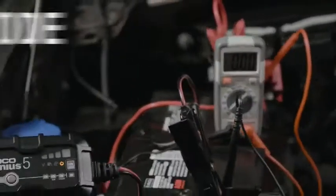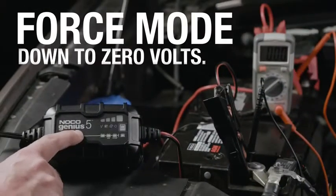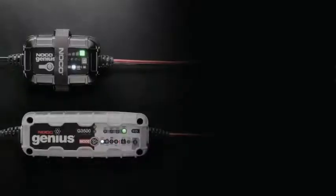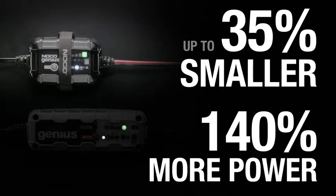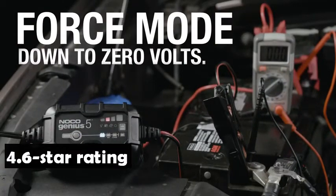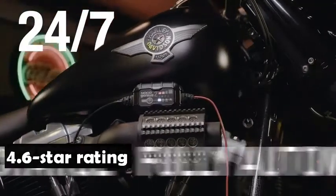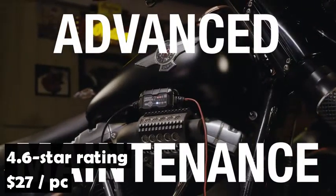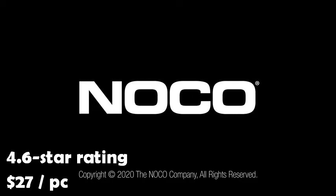Charge and maintain cars, motorcycles, lawnmowers, ATVs, lawn tractors, trucks, SUVs, boats, and more. The Noco Genius Smart Car Battery Charger has an average rating of 4.6 stars on Amazon from 20,000 customers and sells for only $27. It is Amazon's number one bestseller among car battery chargers.